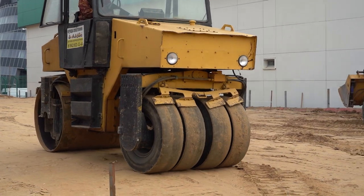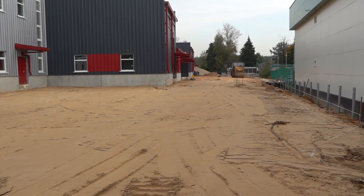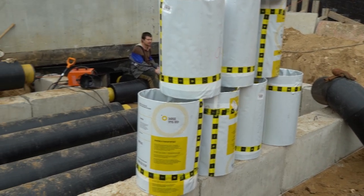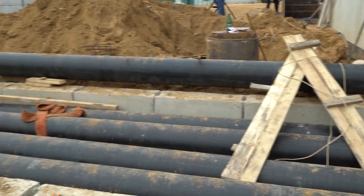All necessary tests were carried out and the relevant certificates were obtained for the start-up of the heating mains. They started laying the cold water supply pipes, and the main line for the ethylene glycol for climatic installations was laid.